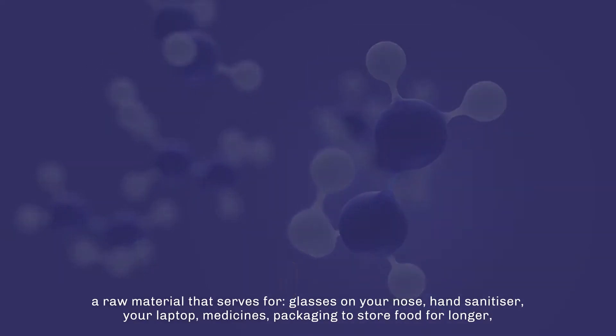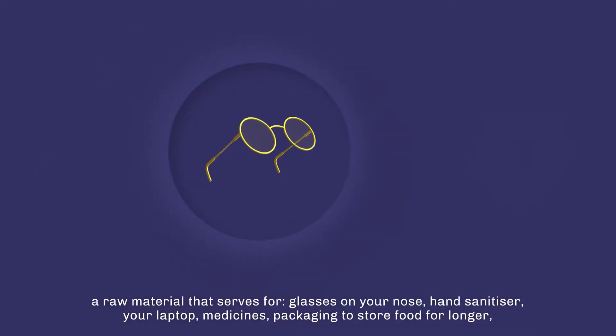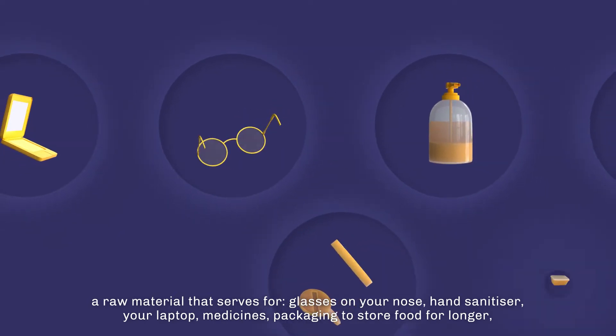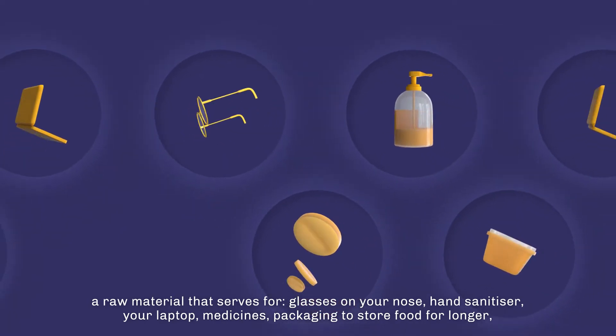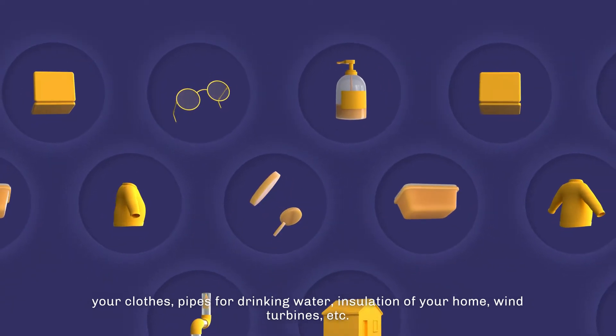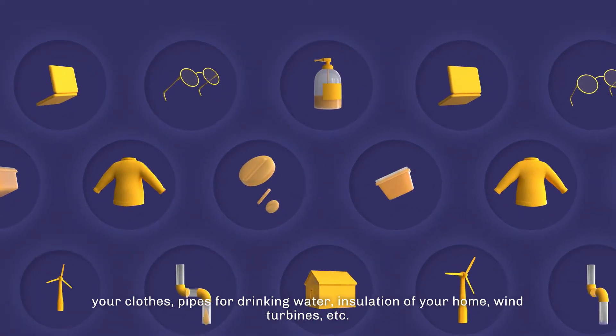Ethylene is a raw material that serves for glasses on your nose, hand sanitizer, your laptop, medicines, packaging to store food for longer, your clothes, pipes for drinking water, insulation of your home, wind turbines, and so on.